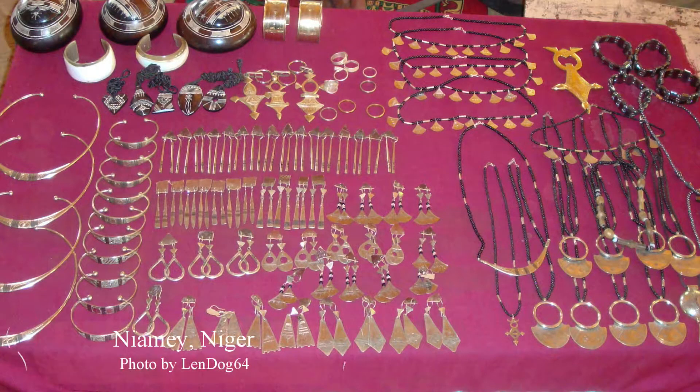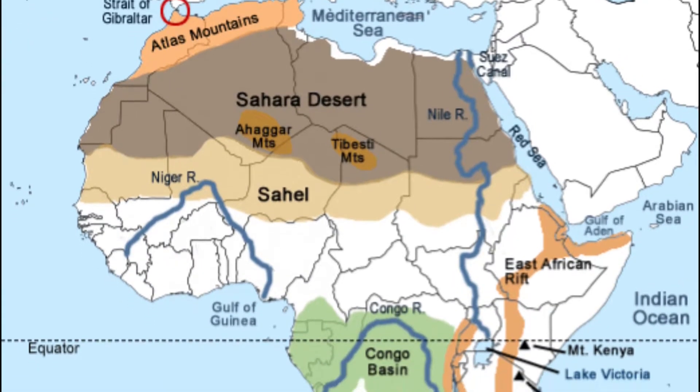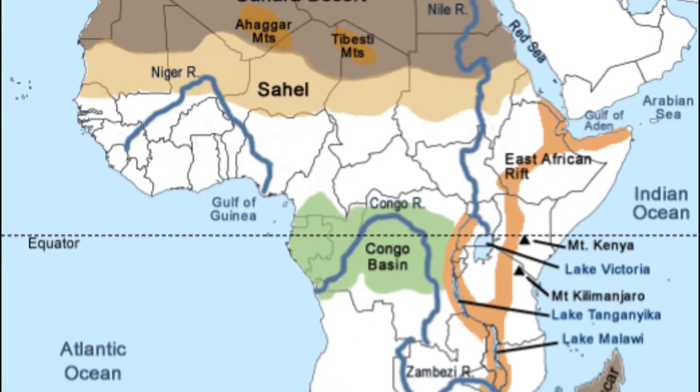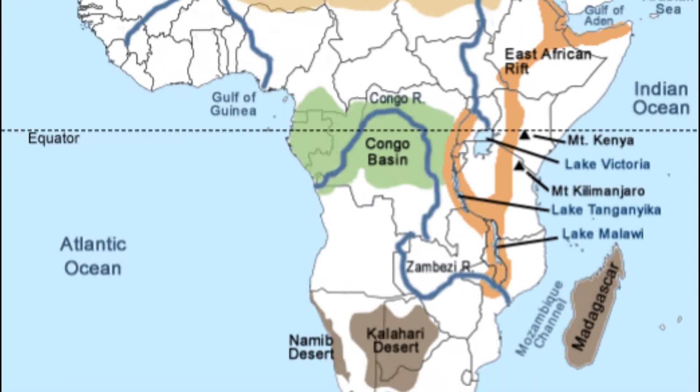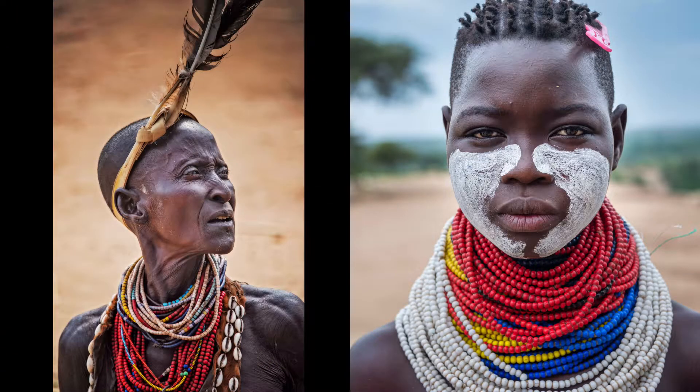Tribal African jewelry has a long and diverse history. Africa is a large continent that has several distinct regions, and within these regions different types of jewelry were made. Here are some examples from all the regions of Africa.